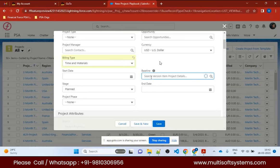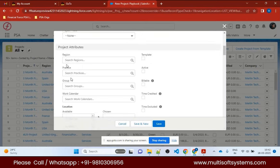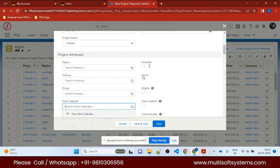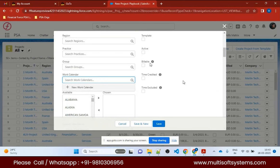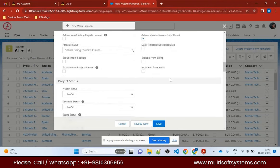You can create baselines — different versions of your project. Define start date, end date, project phase, planning requirements, reason, practice, and group. There are work calendars you can assign to the project. You can mark a project as active, create it as a template, and check 'Is Billable' so actions from this project are billable to the client. After closing a project, you can mark 'Close for Time Entry' so no new time cards can be entered.